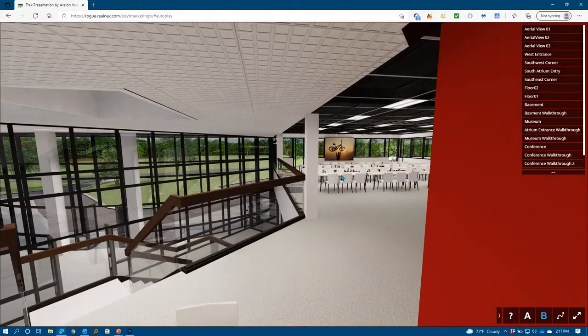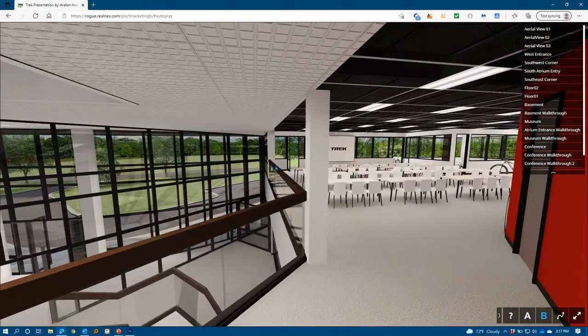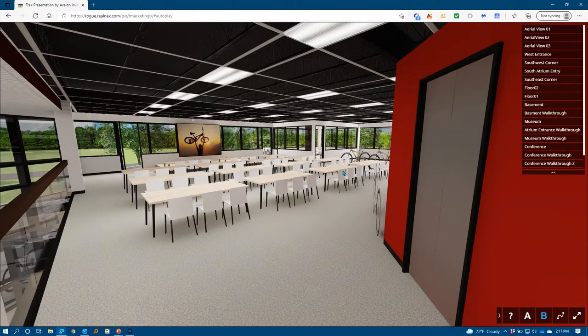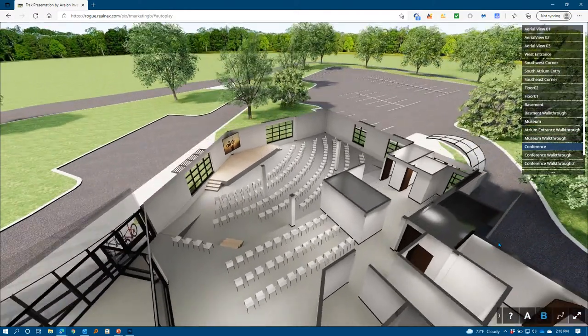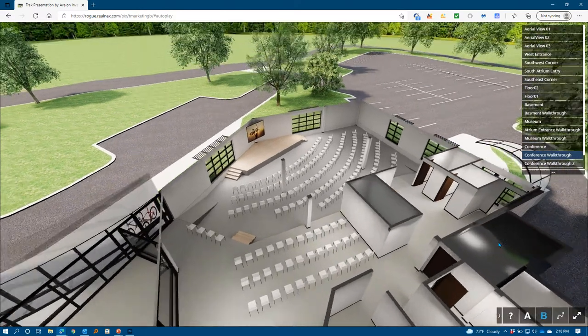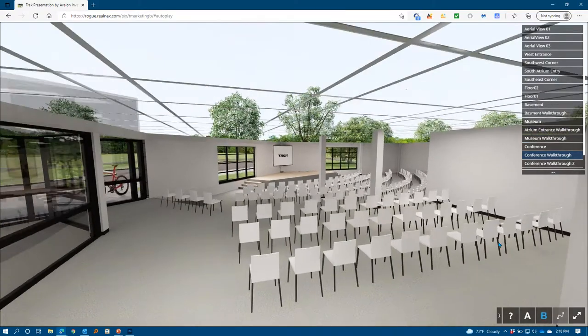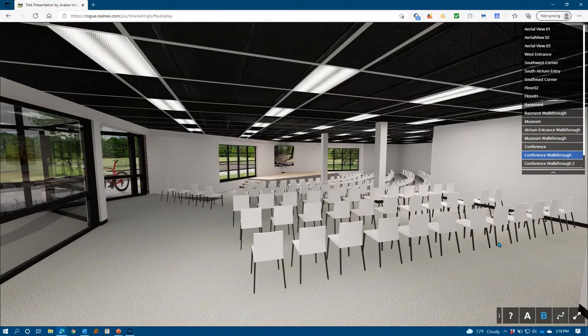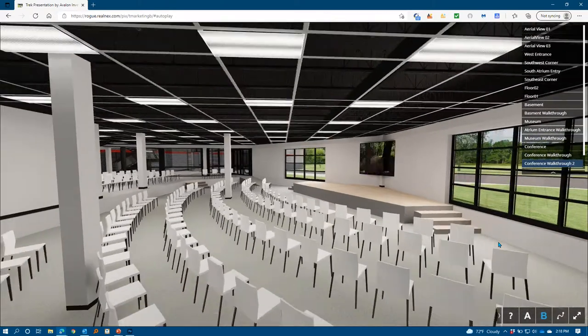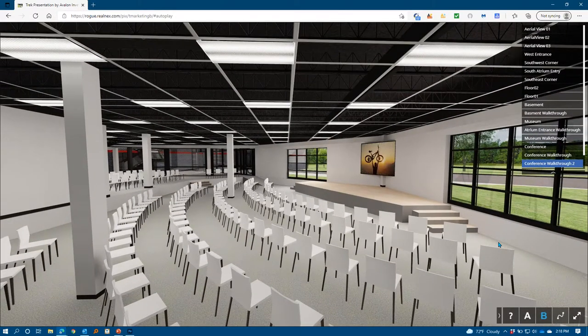This is more impactful than just doing static renderings because you actually have full maneuverability and the ability to walk through the space. Putting it on auto tour, we can get a really nice view of different aspects of the building that have been redesigned and mocked up to fit in line with what Trek needs and desires in the new headquarters, since their current headquarters is no longer suiting them.